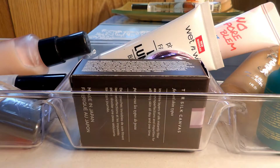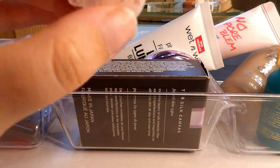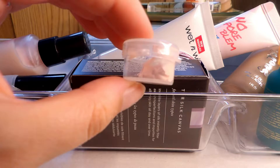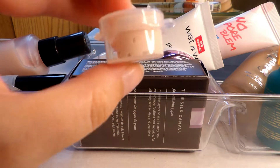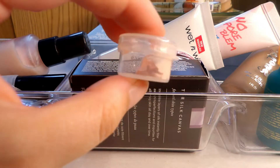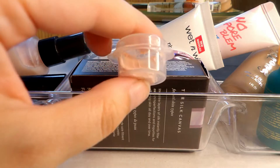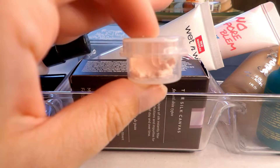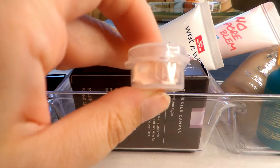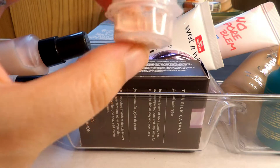This is a sample of the Urban Decay Optical Illusion primer. I freaking love this primer — just this little tube here I use sparingly because I really enjoy it. It makes my skin so smooth and I absolutely love and adore something about this primer. It's probably on the pricier side since it's Urban Decay, but if I can downgrade my other primers enough I might feel comfortable purchasing the full size. For now I'm going to use this up.